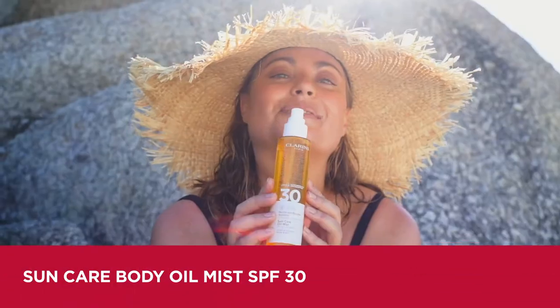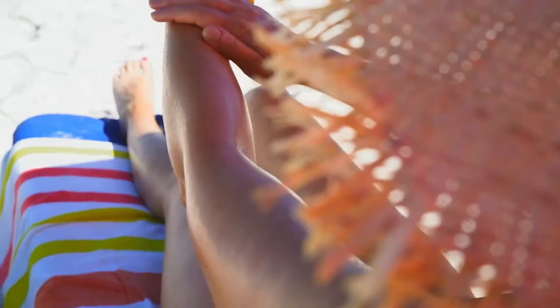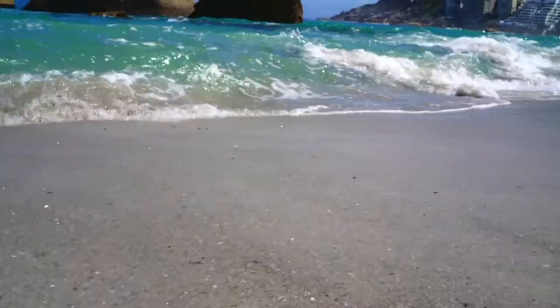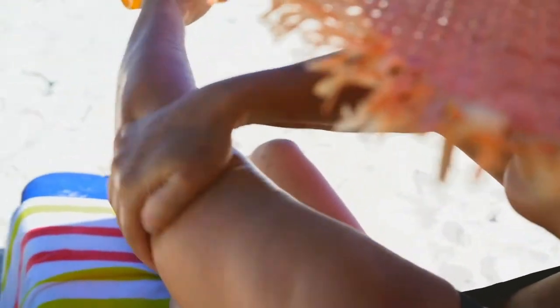Sun Care Body Oil Mist SPF 30 is a dry oil that absorbs quickly with no greasy feel yet is nourishing to the skin. Best of all, you can use it in your hair to protect it from the sun as well as the drying effects of salt water and chlorine. Apply liberally to body and hair for a gorgeous even tan.